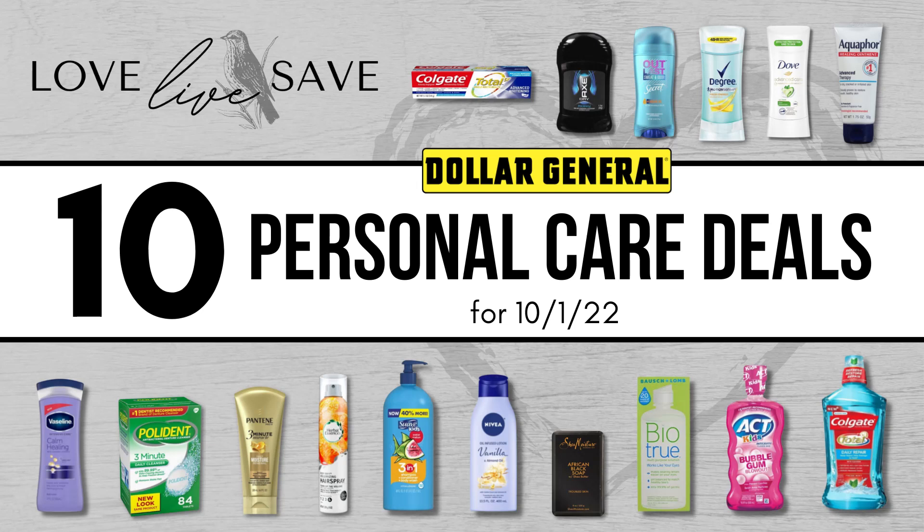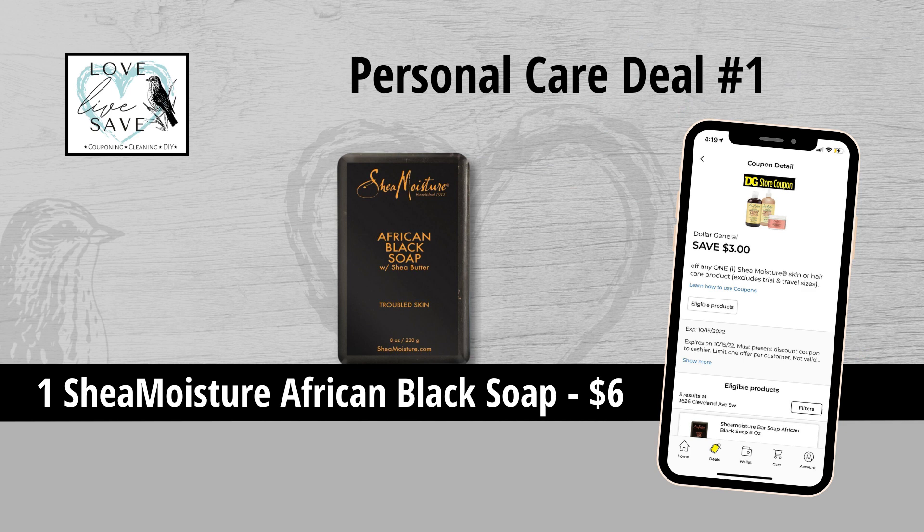Hey, welcome to Love Live Save. In today's video, I'm going to show you how you can save a lot of money and stock up on personal care products for your family this Saturday, October 1st at Dollar General. If you enjoy these deals, please do me a huge favor and hit the like button — it is greatly appreciated and goes a long way to support my channel. Also, let me know down below in the comments which was your favorite deal; it helps me plan out future week's deals. So let's get started, shall we?